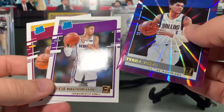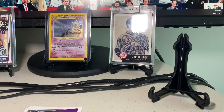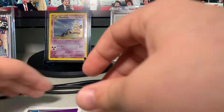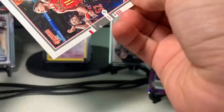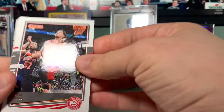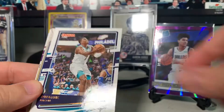We also got a Tyrese Haliburton rookie, who's been playing really well — that's awesome. I have sleeves right here, let me go ahead and sleeve it on camera. Anytime you get a nice rookie parallel you definitely want to sleeve it. I'll take that — it's really awesome. I know it's not LaMelo but if you get a good card, why does it matter? Trae Young, Carmelo Anthony, Gordon Dragic, Lou Williams, Dwyane Bacon.